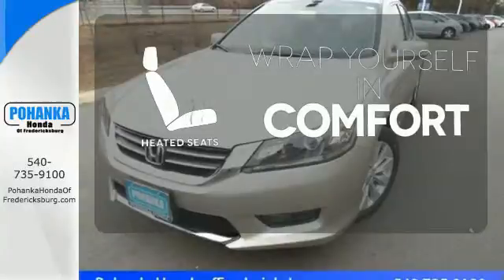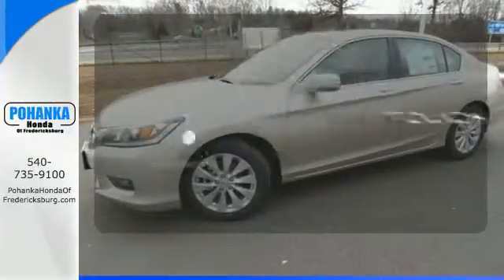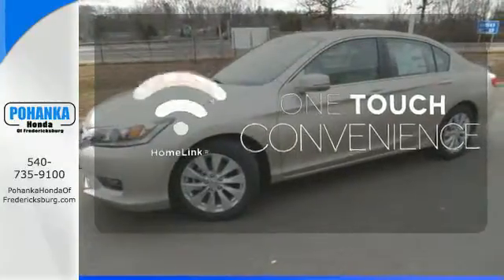Ward off the chills with the heated seats. With Homelink, one touch makes your arrival as welcoming as if you'd never left.